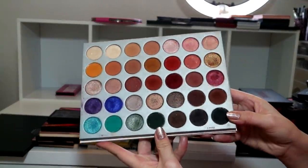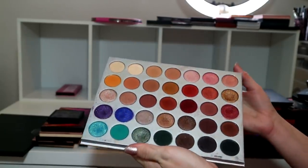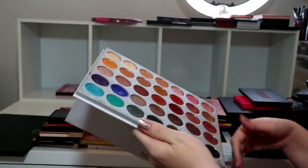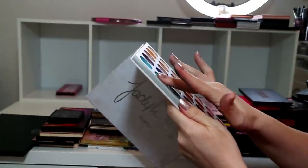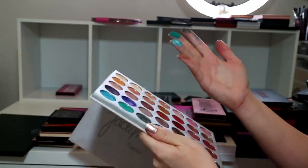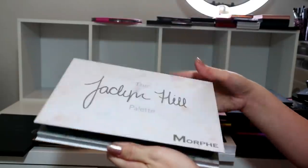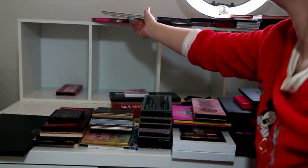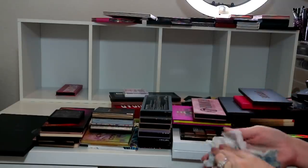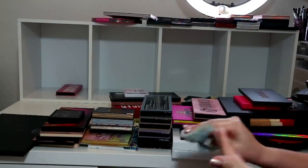Jaclyn Hill original palette - I never reach for this anymore, but I've gotten a lot of requests recently to do more looks using it, and I really do like the quality of the shadows. Some of them I like a lot - the matte shades. I'm going to keep it because I do like it, and I spent a lot of money on it at the time, and I really do appreciate the value of makeup.